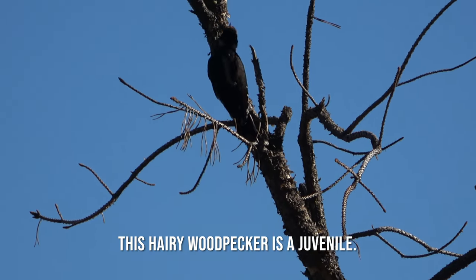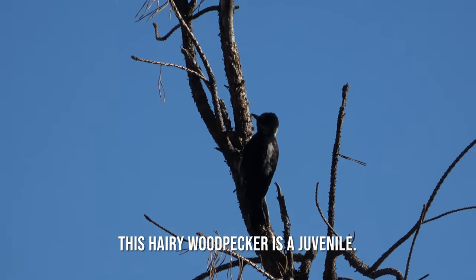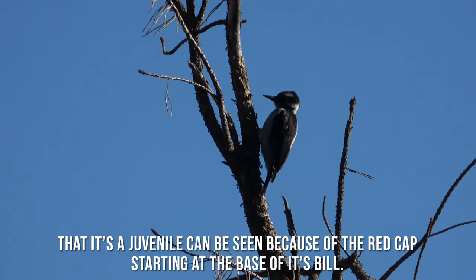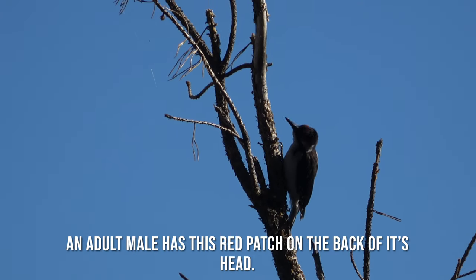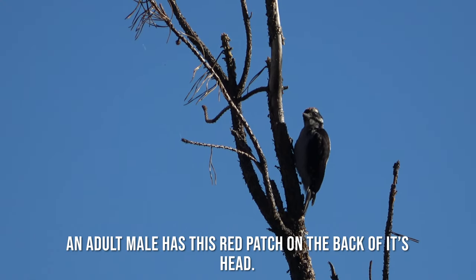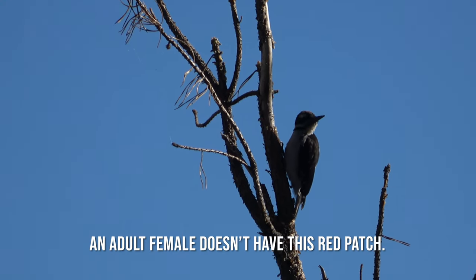This hairy woodpecker is a juvenile. That it is a juvenile can be seen because of the red cap starting at the base of its bill. An adult male has this red patch on the back of its head. An adult female doesn't have this red patch.